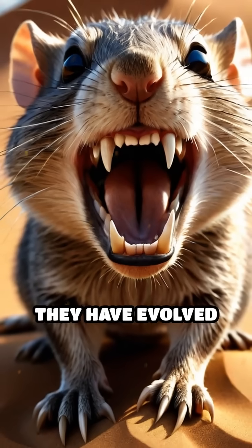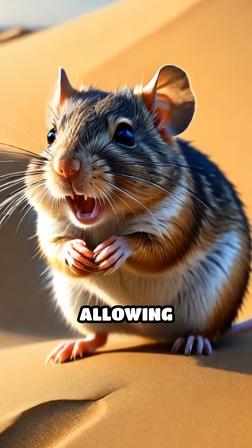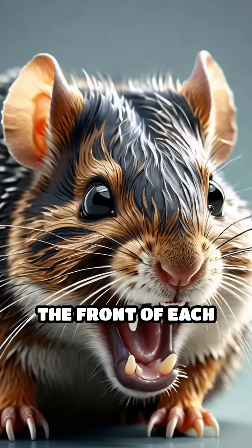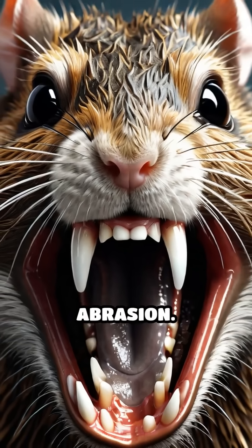To combat this, they have evolved extraordinary dental adaptations. Their incisors grow continuously throughout their lives, allowing constant renewal as sand erodes the surface. The front of each incisor is coated with a thick layer of highly mineralized enamel, making it exceptionally tough and resistant to abrasion.